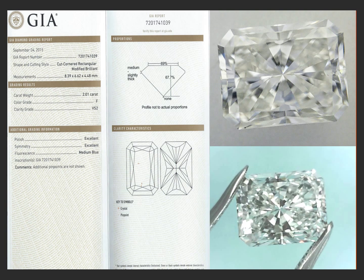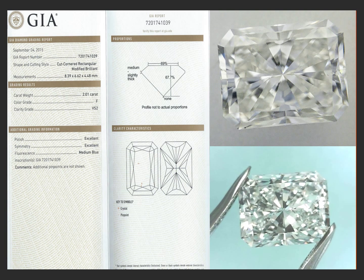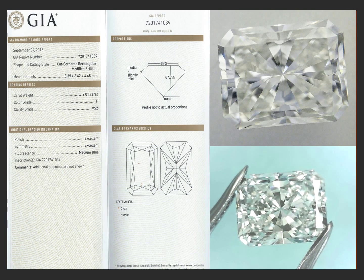It's just an outstanding diamond. It's gorgeous. The color is so bright — the color is beautiful.